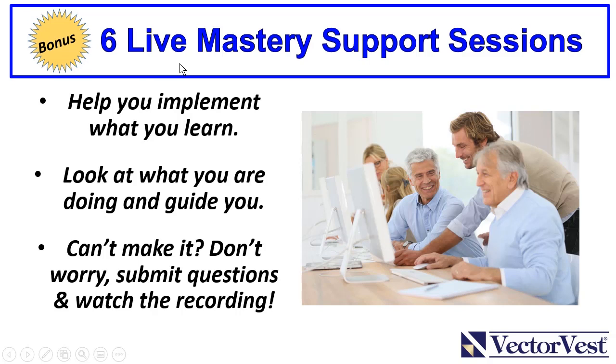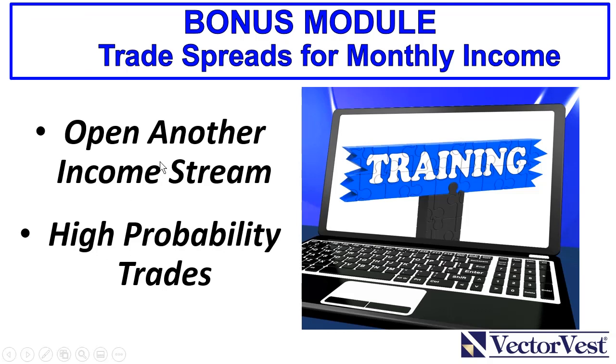There's a lot that goes with the course. In Digital Chalk are the six modules. Along with each lesson, we have a live mastery support session to help you implement what you've learned. You can ask questions and watch recordings, as we archive all of our live sessions. We also have a bonus module — a seventh module — where my colleague Mr. Ron Wheeler, our options income coach, will take you through a session and teach you how to trade credit spreads for monthly income, opening another income stream with high-probability trades.